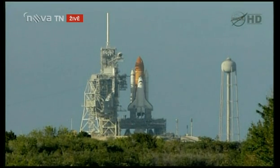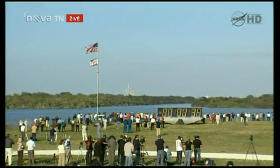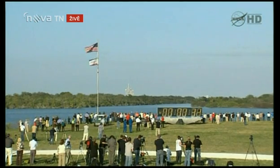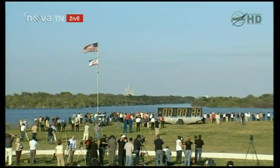T-minus 48 seconds and we're transferring to orbiter internal power. Discovery is now running on its three onboard fuel cells. Coming up, we want to go for auto sequence start at T-minus 31 seconds. TLS is go for auto sequence start, and we have a go for auto sequence start.